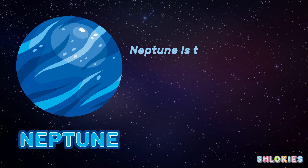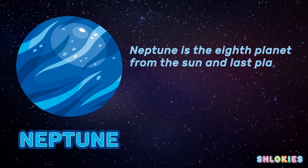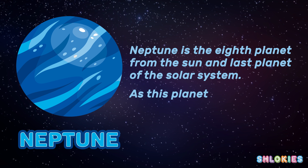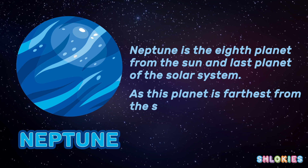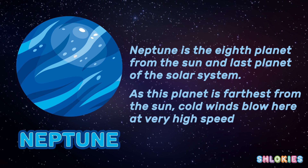Neptune is the eighth and last planet of the solar system. As this planet is farthest from the sun, cold winds blow here at very high speed.